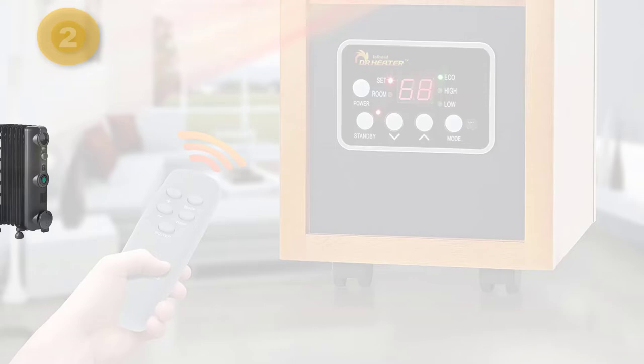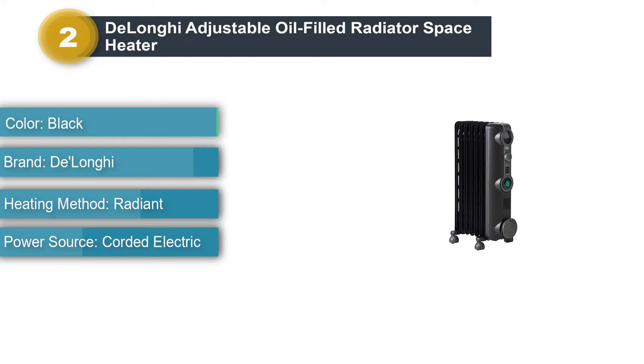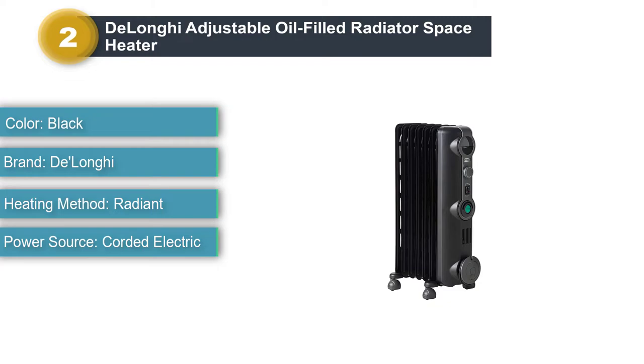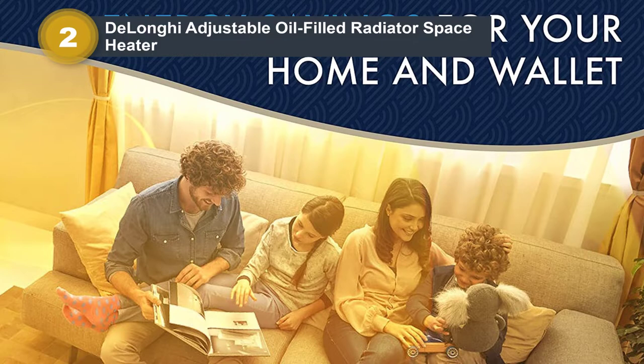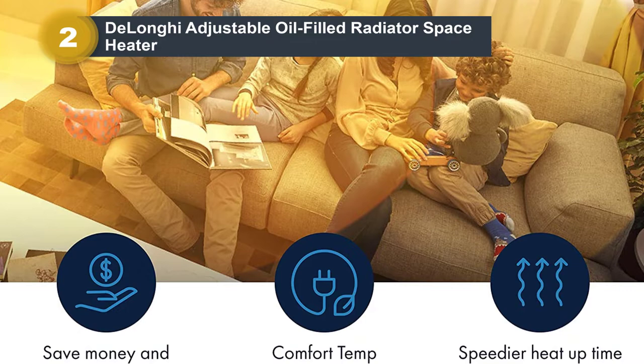Number 2: DeLonghi Adjustable Oil-Filled Radiator Space Heater. Oil-filled radiator heaters are very popular when it comes to heating up larger rooms. They can be placed pretty much anywhere, can provide 5,000 BTU of heating output, and are easy to install. The DeLonghi KH390715CB can run on max 1,500W electricity input power and can provide supplemental heating to up to 1,000 square foot rooms.